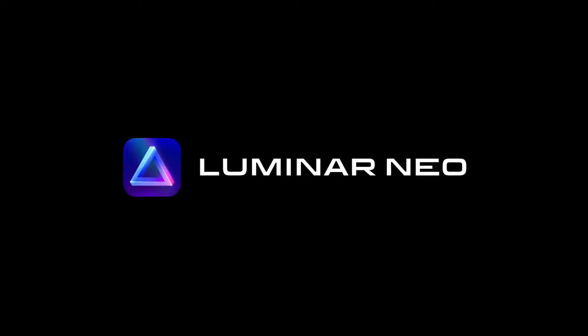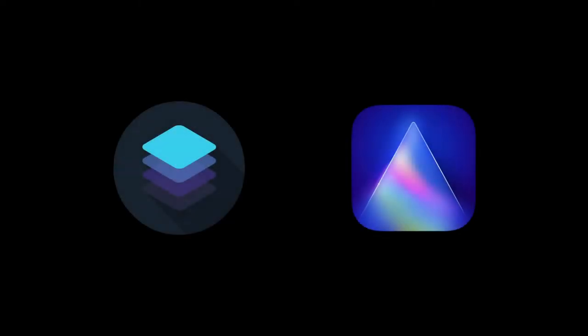Luminar Neo has been revealed. Skylum, who have produced Luminar 4 and Luminar AI, have just created Luminar Neo.